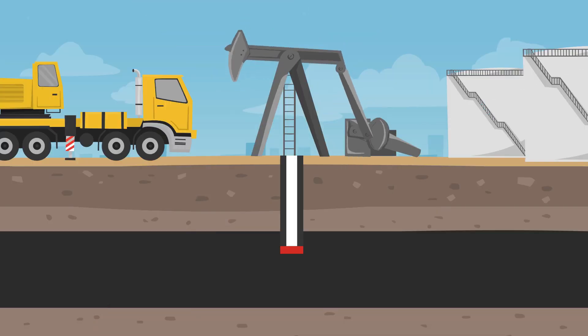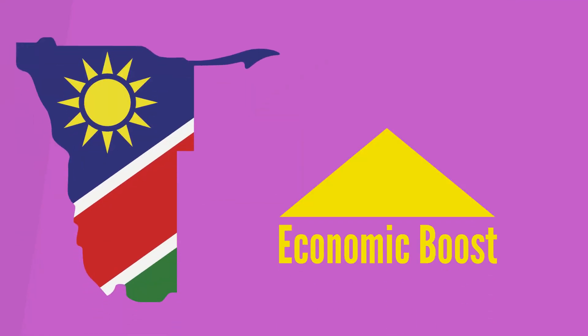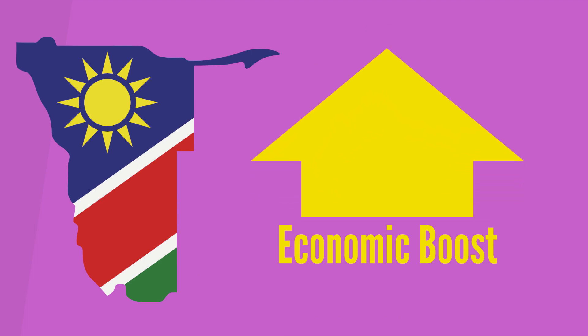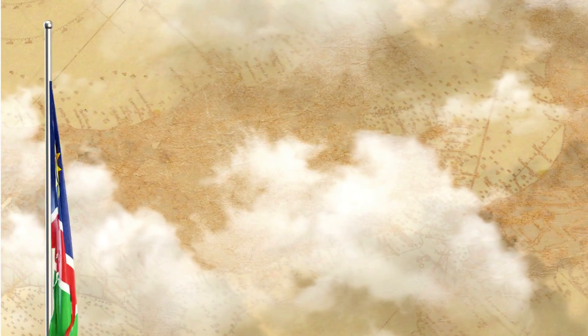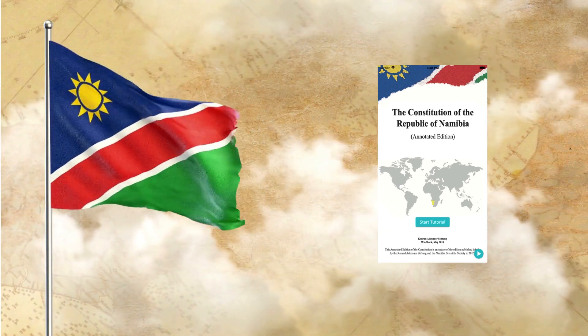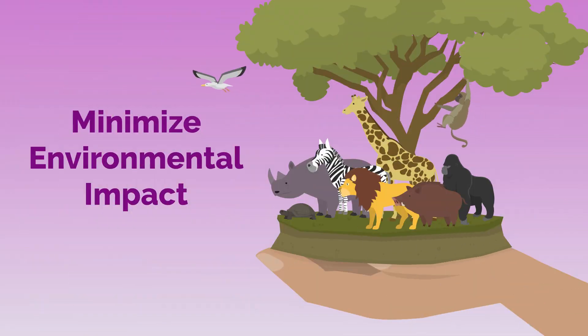If this discovery goes into production and is managed properly, it could bring a huge economic boost to the country while transforming Namibia into a major energy producer. Namibia is one of the few countries in the world to have the protection of the environment written into its constitution, and presumably there would be scrutiny to minimize the environmental impact.